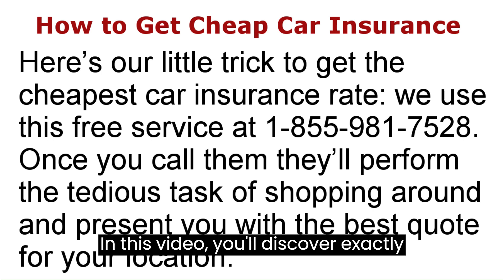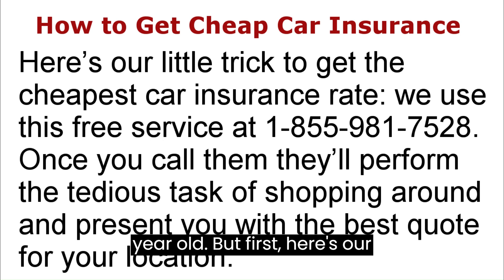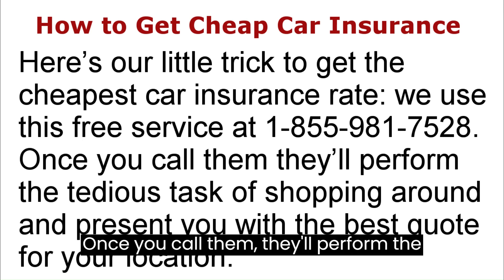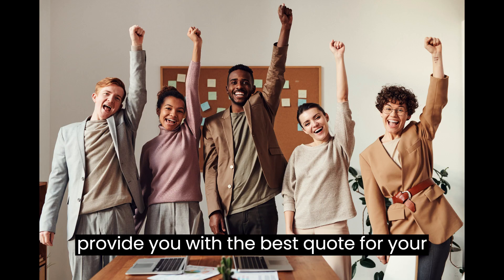In this video you'll discover exactly how to find the best car insurance for 21-year-olds. But first, here's our little trick to get you cheap car insurance. We use this free service at 1-855-981-7528. Once you call them, they'll perform the tedious task of shopping around and provide you with the best quote for your location.